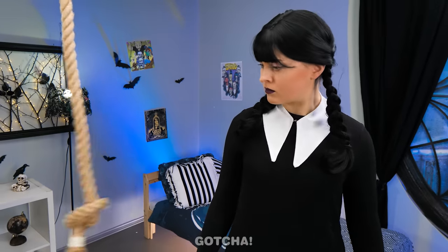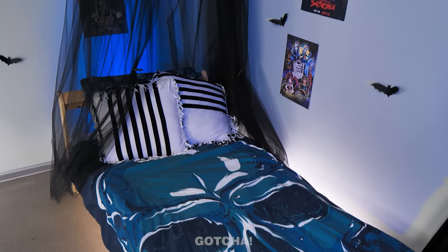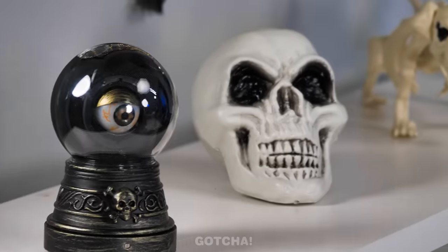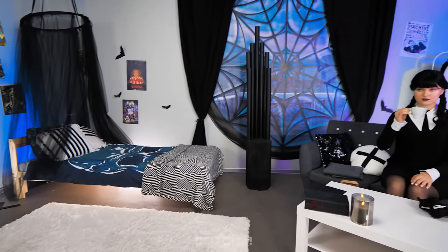What is this rope for? It summons a bed net, apparently! Look at Wednesday's new room! Those bats will keep her company at night! And all these trinkets must be cursed! I'm sure she will sleep peacefully in a room like this — she is the queen of darkness, after all!